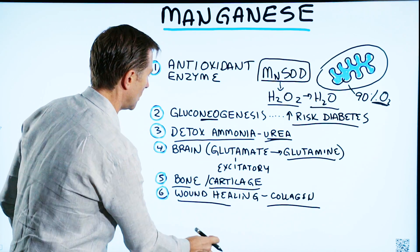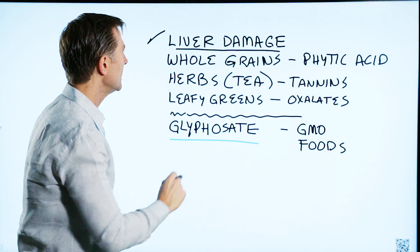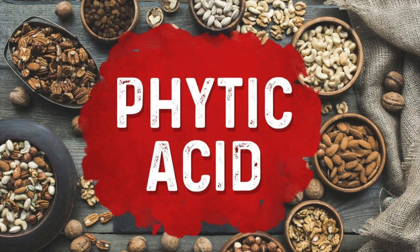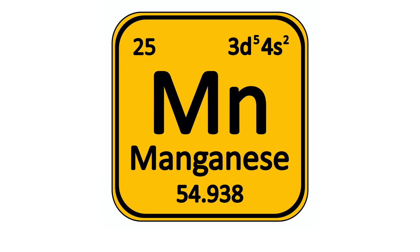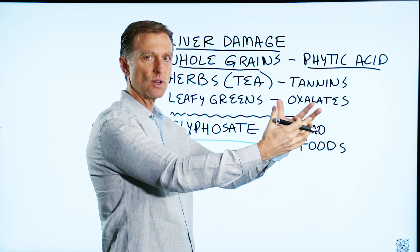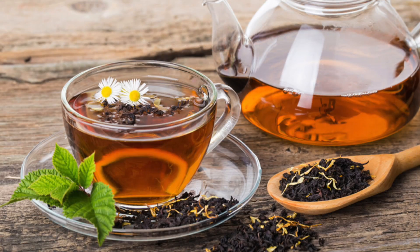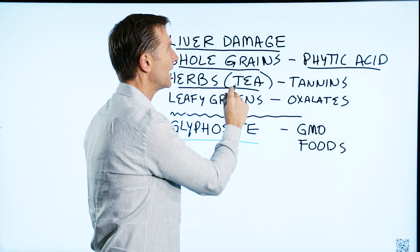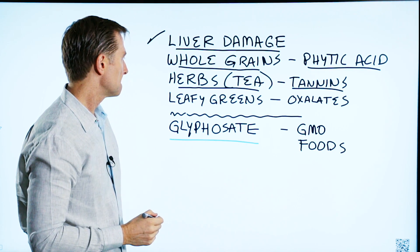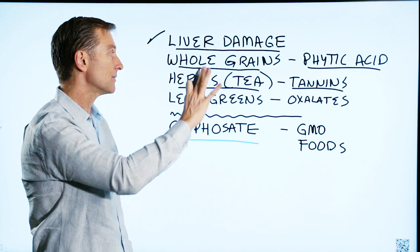Now let's talk about how you become deficient in manganese. If your liver is damaged, that can cause it. Whole grains do contain manganese, but they also have phytic acid, which blocks the absorption of manganese. Sometimes the foods that give you a nutrient also contain things to prevent excessive amounts of it. The same goes with herbal teas — teas have tannins, and certain herbs high in manganese are also high in tannins, which counter the absorption of manganese. It's probably a self-regulating mechanism to prevent overload, and this applies to many different trace minerals.